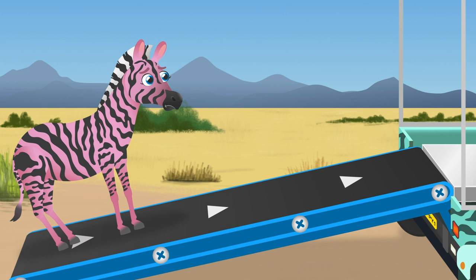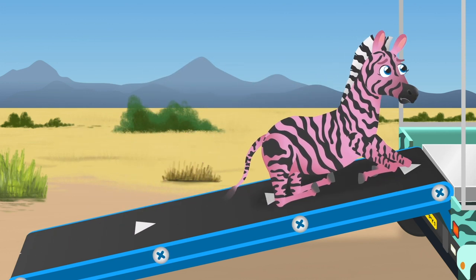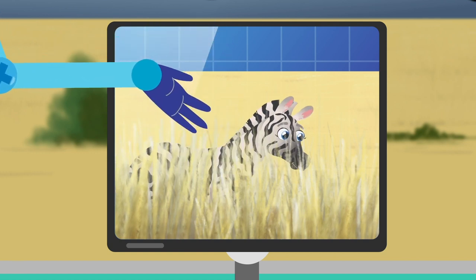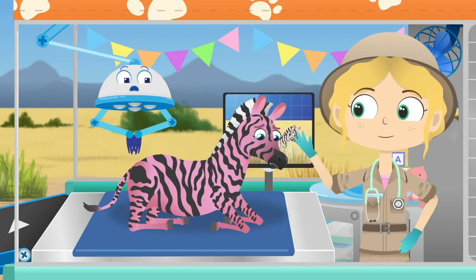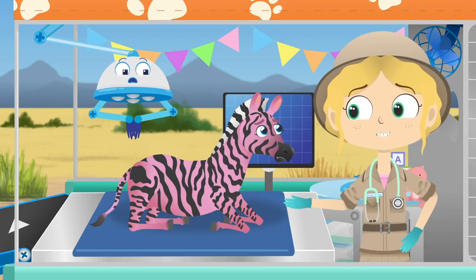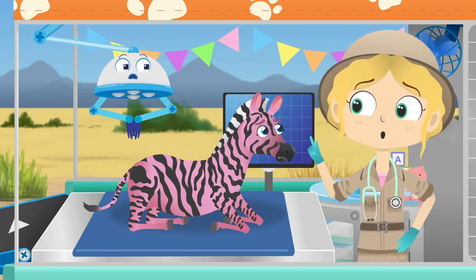Zebras have a striped pattern on their bodies to help them camouflage in the grasslands. Camouflage is when an animal blends in with its background, so it can't be seen easily. Hello Zane. I don't think you would be able to camouflage very well today. You are black and pink. What happened?